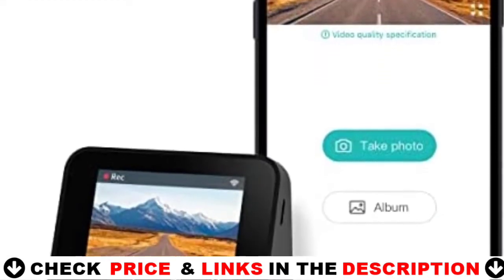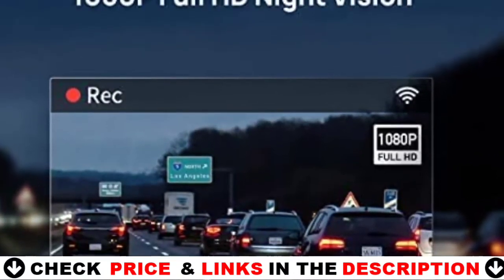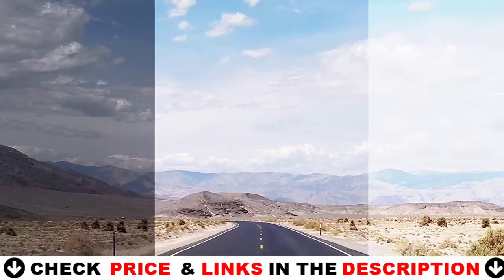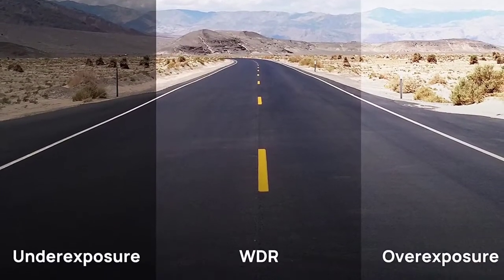The Dash Cam automatically overwrites the oldest videos with the latest ones. The videos can be automatically saved and stored locally on a microSD memory card while driving, which ensures the video evidence will be captured and safely secured from overwriting.